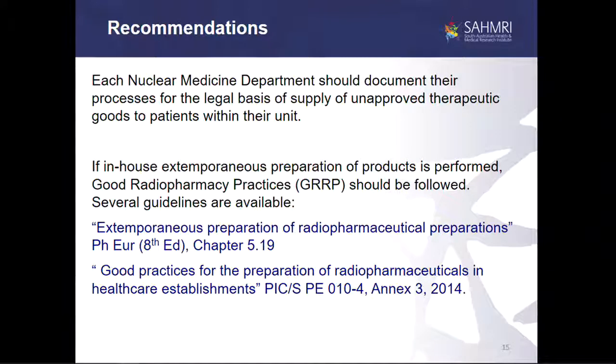I'll leave you with a couple of recommendations. Nuclear medicine departments should document their processes for the legal basis for supply of unapproved therapeutic goods to patients within their unit. If and how extemporaneous preparation of products is performed, then Good Radiopharmacy Practice should be followed, and there are great documents available through PICS and through the European Pharmacopoeia.